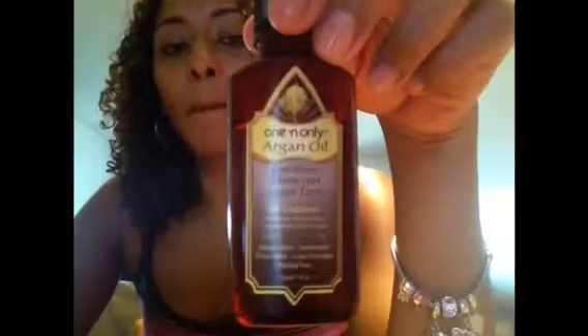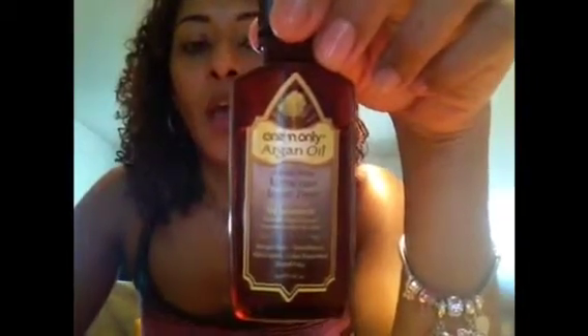I know many of you have heard of Moroccan argan oil, and this is the one I've been using — I can't complain, it's pretty good. I mainly use argan oil for split ends and dry ends at the end of my hair. Argan oil really, really helps with split ends and dry ends — it works miracles. I love it.